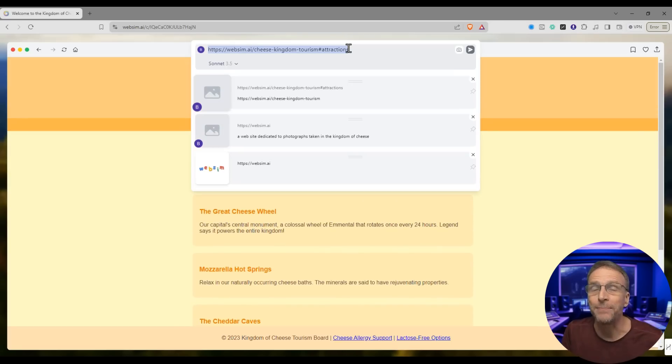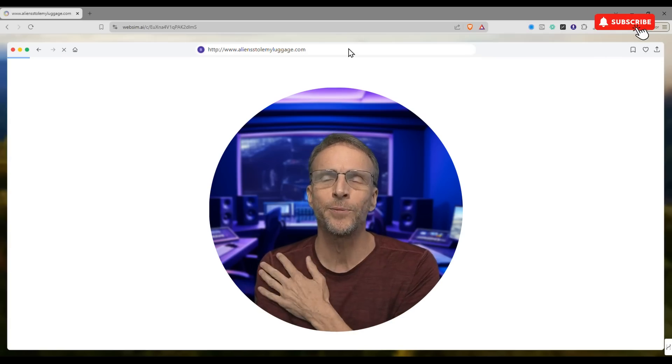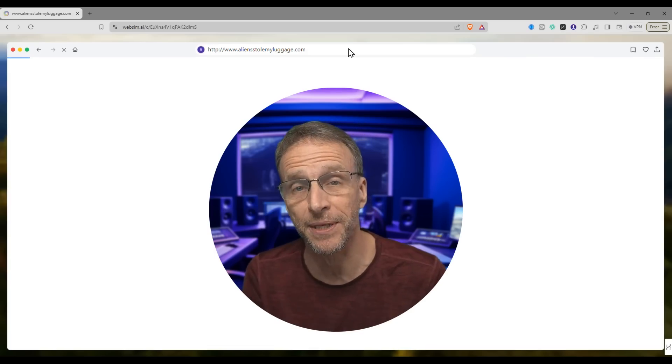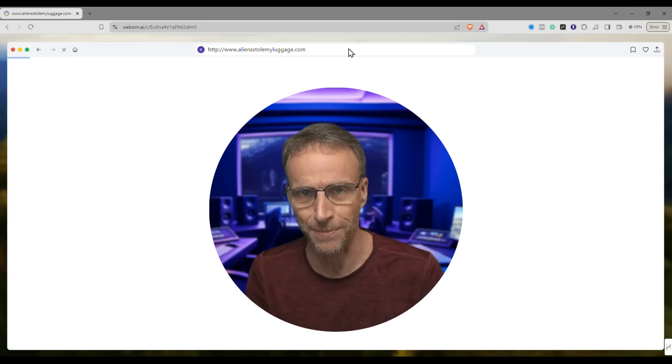We just described the type of site we want, but let's come up with a URL like http://www.aliensstolemyluggage.com. Let's see what it comes up with without any other guidance. While this is happening, I should tell you I'm using it in a very silly, rudimentary way. I'm going to show you examples of what other people have done with more complicated prompts that is just mind-blowing.